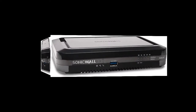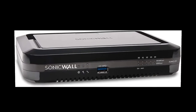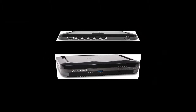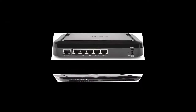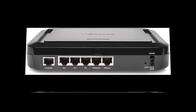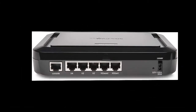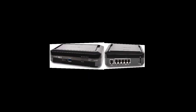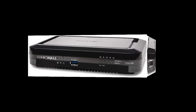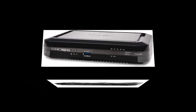SonicWall SOHO 250 Network Security Appliance, 3-Year Competitive Trade-in Advanced Edition. The TZ SOHO offers small offices big business protection and uncompromising security. These affordable firewalls let small businesses and home offices take full advantage of high-speed broadband without compromising the highly effective protection needed to stop cyberattacks.